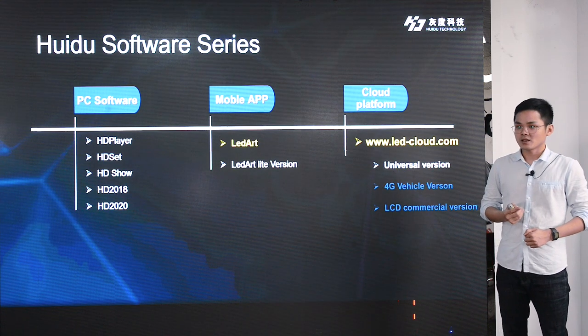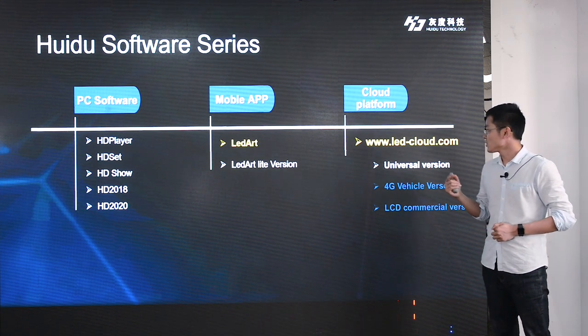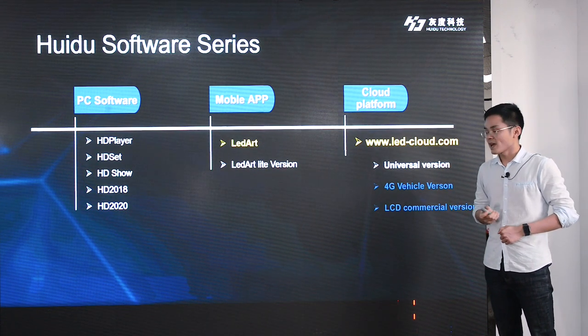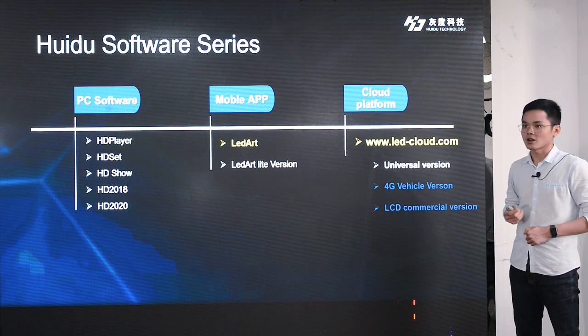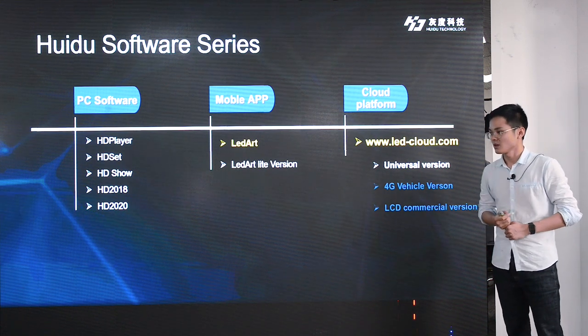We also have our software mobile app LEDART universal version and cloud platform. Regarding our product details, my colleagues Mindy and Gina will give full introductions. Let's welcome them.